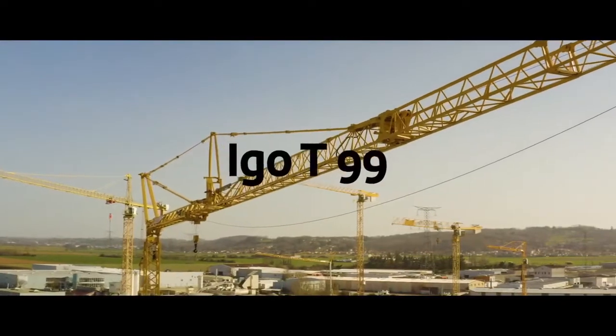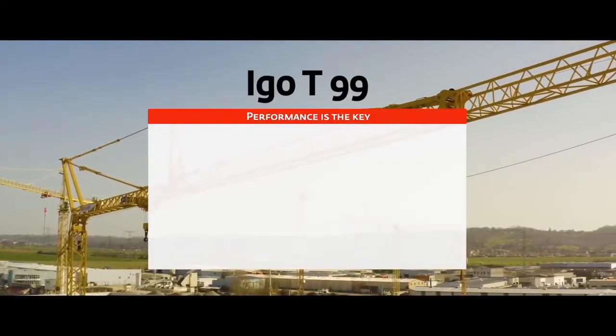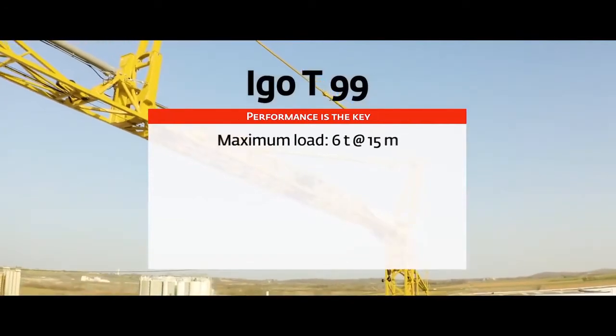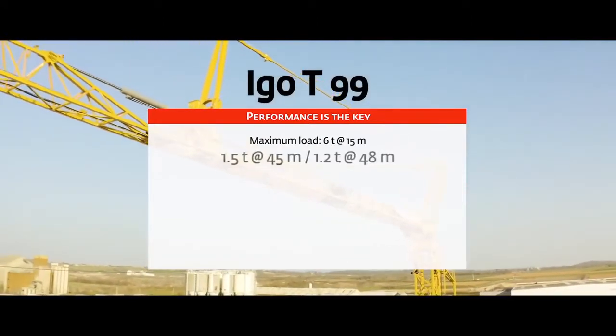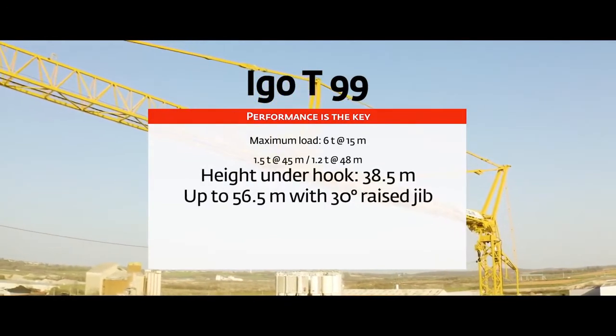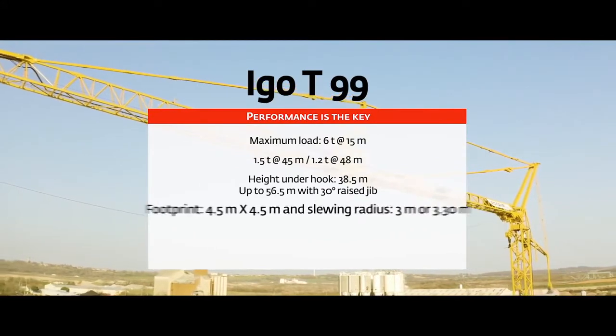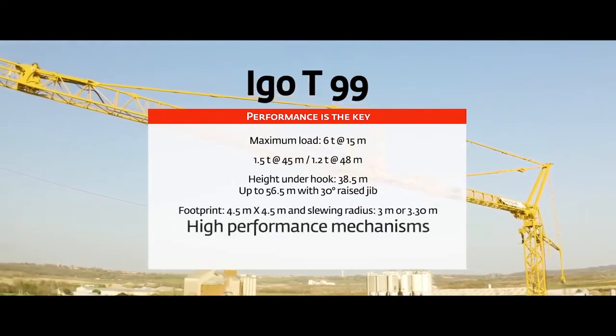The IGO T-99 offers an optimized load curve for all jib lengths, simpler commissioning than ever before, versatility on the construction site, and an excellent return on investment. IGO T-99: Performance for your construction sites.